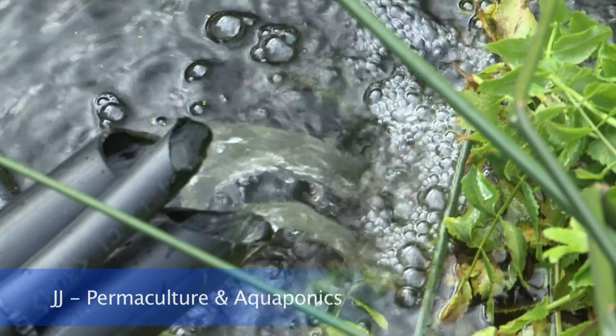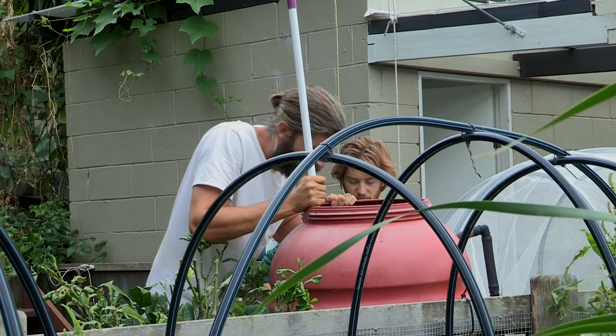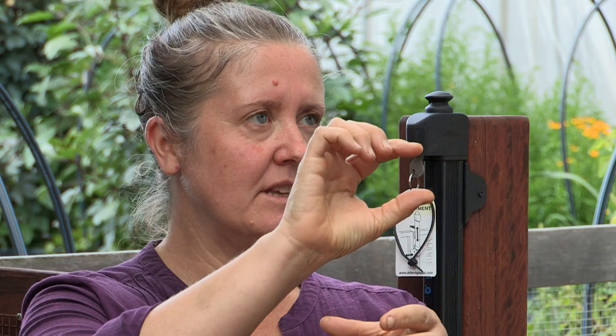We've just had everyone visit the pond and now I've got a chance to talk to you alone. This is a brilliant setup — can you get specific? The water gets pumped from the pool into a little barrel where the sediment falls down. Then the water comes out the top and goes into the grow beds.